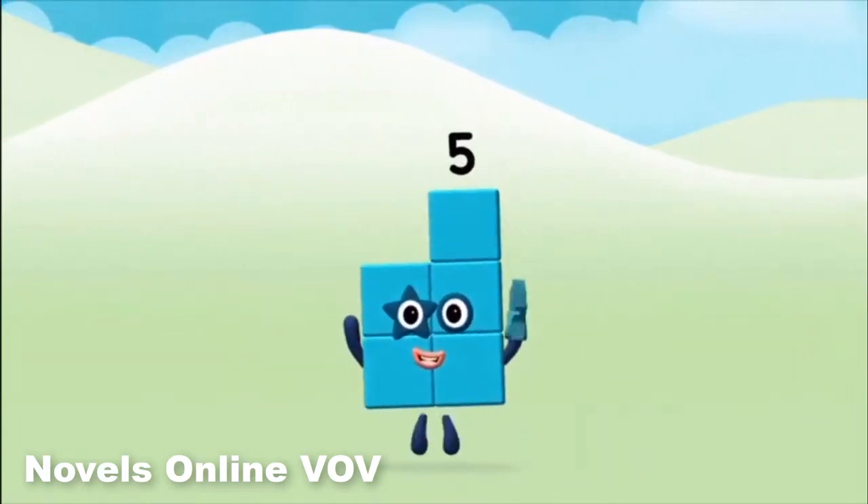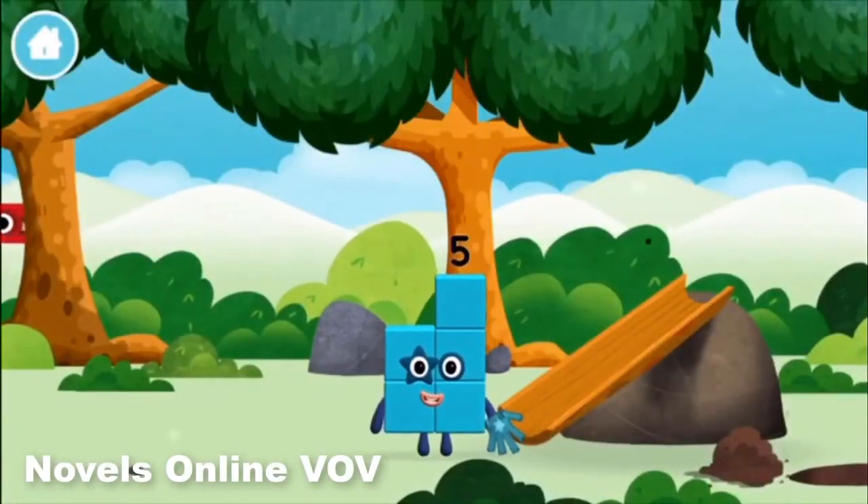Amazing! You made number block 5! You made a new number block!